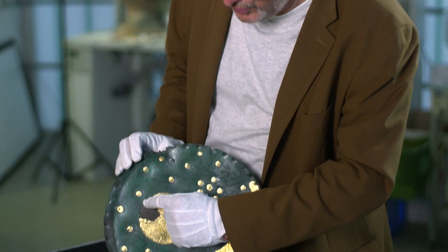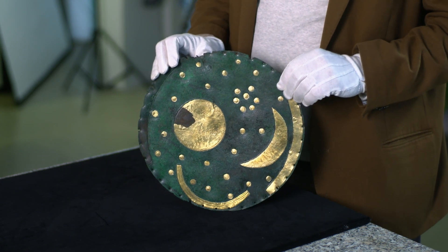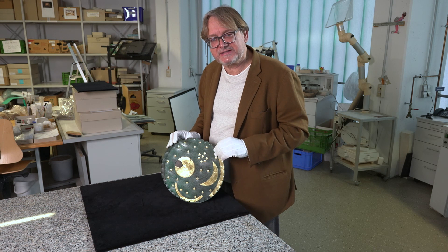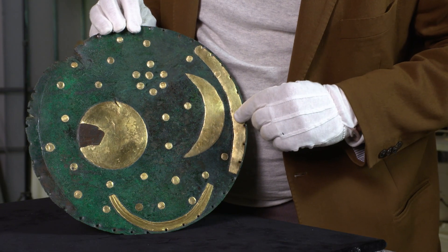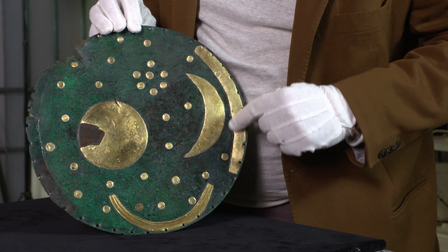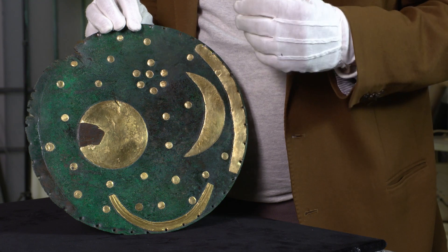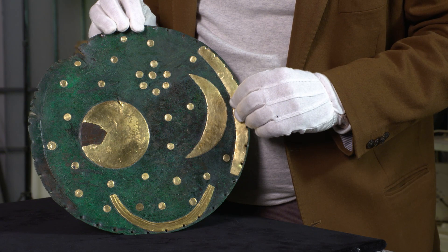Die Frage, wie das Gold befestigt wurde auf der Himmelsscheibe, lässt sich relativ leicht klären. Wir sehen hier sogenannte Tauschierrillen. Das Tauschieren ist eine Technik, bei der Blech eingelegt und festgehämmert wird. Wir wussten nicht, dass das hier in der Frühbronzezeit üblich war – war es auch nicht. Die Tauschierung wurde importiert, die Technik, aber sie wurde angewendet, um dieses Bild herzustellen.